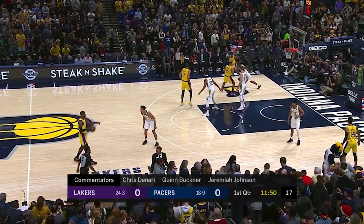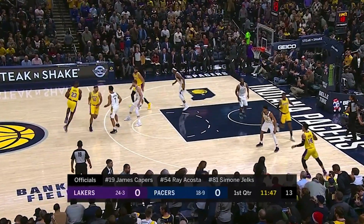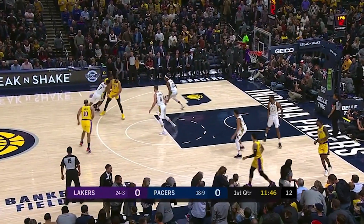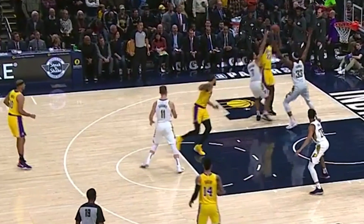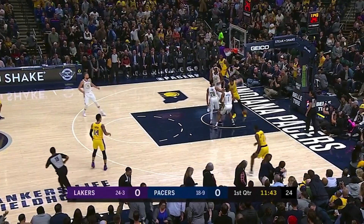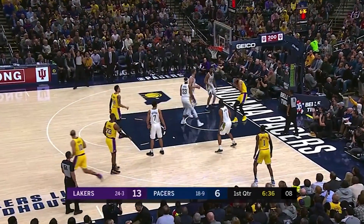To start the game, the Lakers abused that first weak spot. They ran a handoff into a screen for LeBron. Brogdon and Turner contain it well and Sabonis bumps the roll man. Sabonis leaves McGee too early, leaving him open for the dunk. On the handoff, Turner had to step up to Green and the Pacers had to foul on the lob attempt.